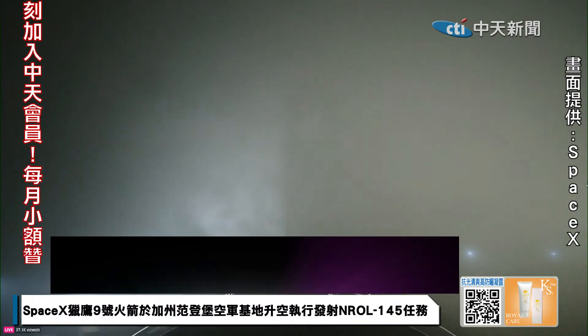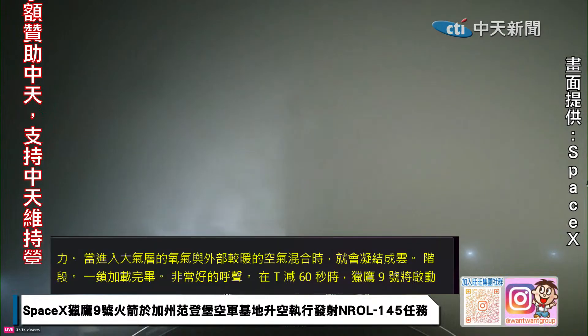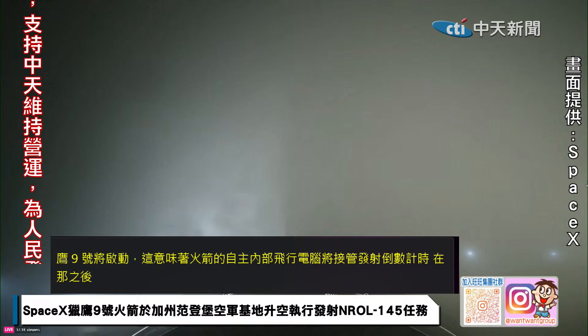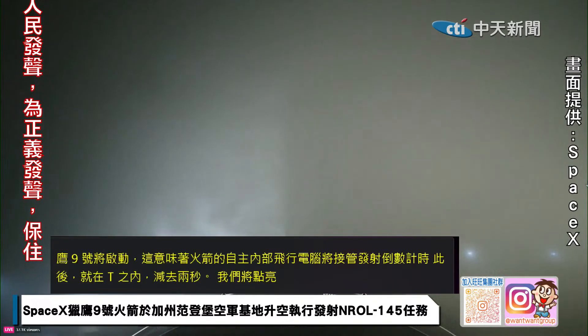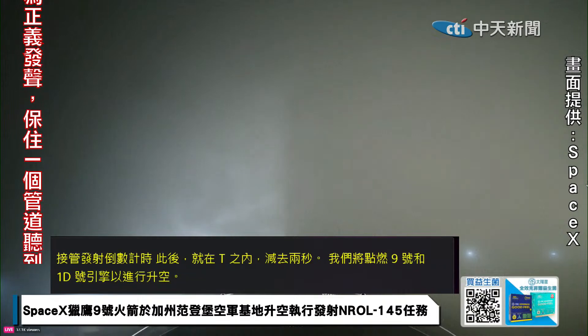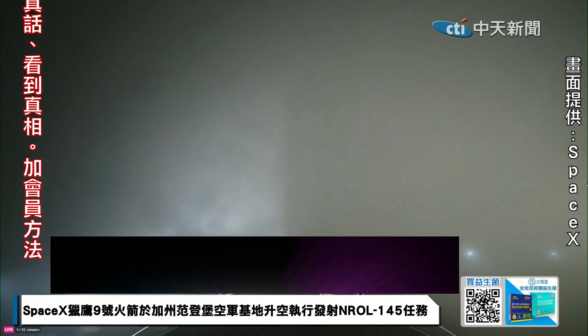The payload continues to be healthy, and the Falcon 9 team is tracking no issues on the rocket. Weather is still looking green, and the range is ready to support our T-0 of 5:29 a.m. Pacific time. With that, we're proceeding into the last few minutes of terminal countdown.